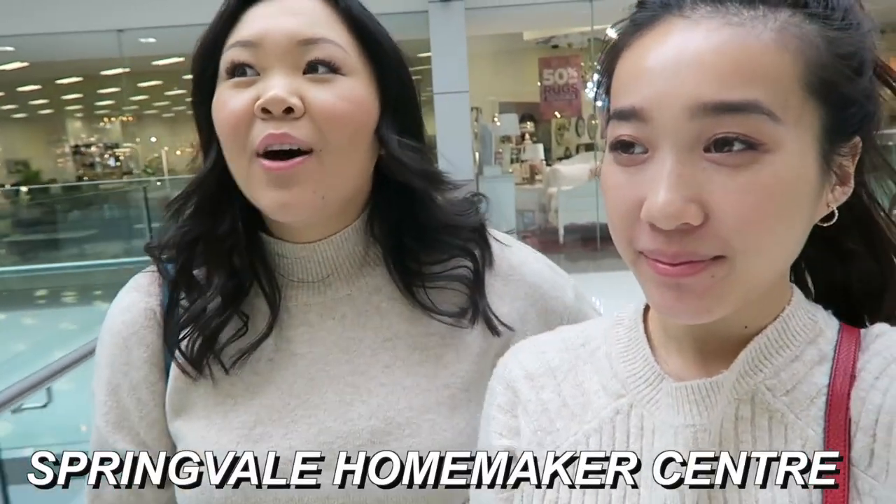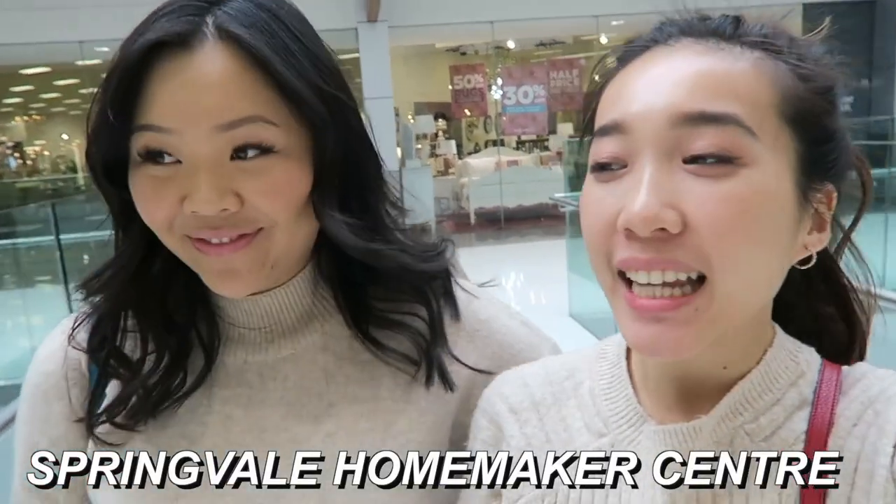We're doing a bit of home shopping. Where are we, Joanie? We're at the Springdale Homemaker Center. I need to look at some tables at IKEA for our dining room, and I need to find some bedside table lamps.